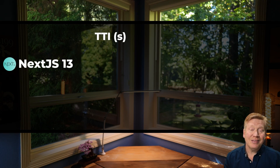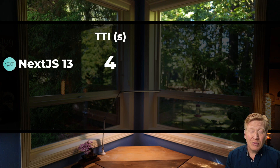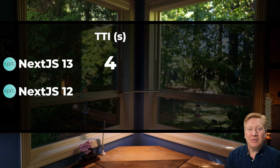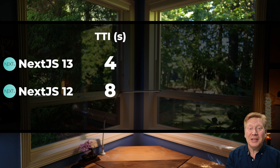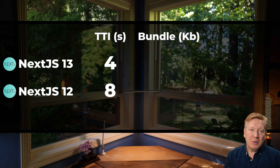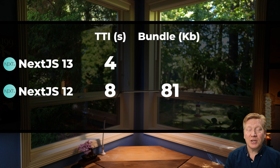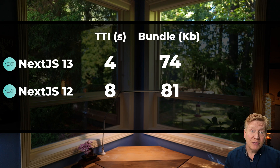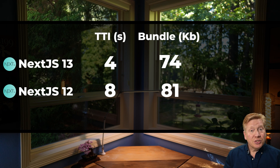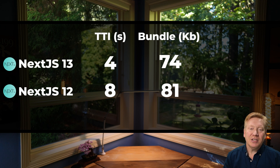Next.js 13 has a time to interactive of 4 seconds on this page. Comparing that to Next.js 12 — which is essentially the same performance-wise as Next.js 13 with the pages directory — Next.js 12 comes in at 8 seconds. That's a significant win. What accounts for that win? The JavaScript bundle size on Next.js 12 is 81K, and on Next.js 13 it's 74K — not a huge difference. Interestingly, Next.js 13 still sends a JS bundle even though there's no client-side interactivity needed, which is a bit of a bummer.